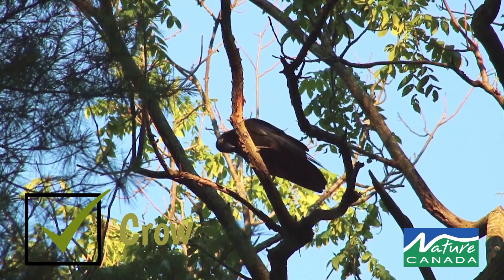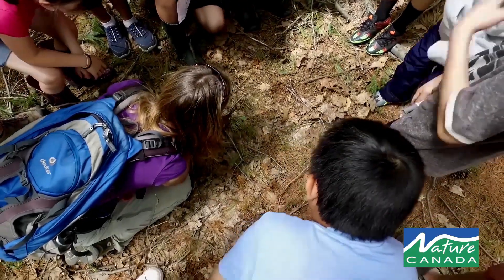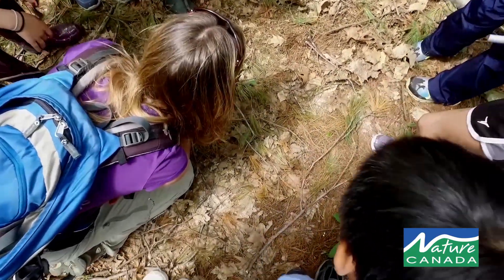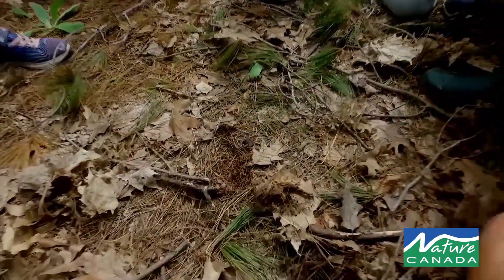You don't need to be an expert to run a nature blitz. Nature Canada does have materials, and we have access to a lot of volunteers who are experts who can help share their knowledge.